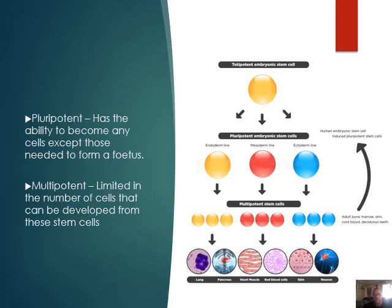Then we have the idea of pluripotent, multipotent, and totipotent, which is right at the top over there. Looking at the diagram on the right-hand side, we have a totipotent embryonic stem cell. This is a cell that can become absolutely anything it wants to — it can even create a new fetus. This is a very interesting cell that we want to get our hands on because that ultimately means we can develop new limbs and organs and tissues. Then we have the pluripotent embryonic cells, which have the ability to become any cell except those needed to form a fetus. Only totipotent can become a fetus, whereas pluripotent can also pretty much become absolutely anything.